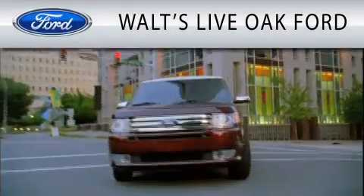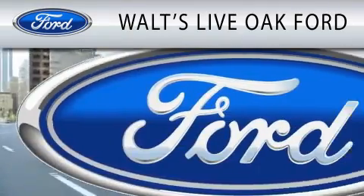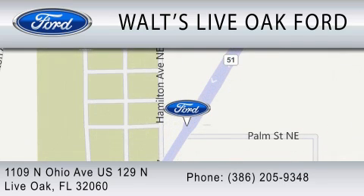Waltz Live Oak Ford is dedicated to doing everything possible to ensure that the experience you have selecting your next vehicle is as pleasant as possible. We are located at 1109 North Ohio Avenue, US 129 North in Live Oak.